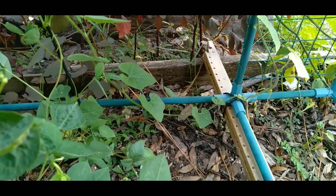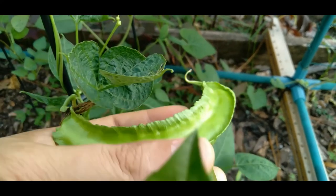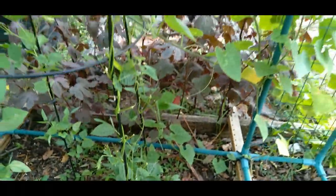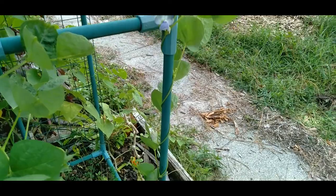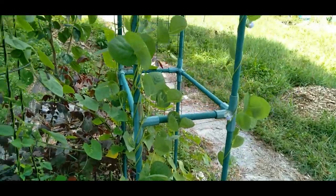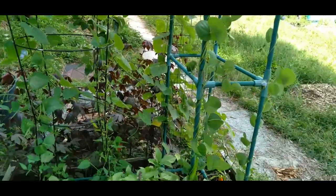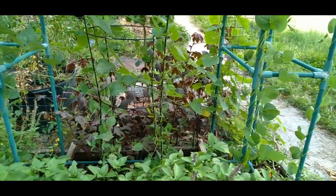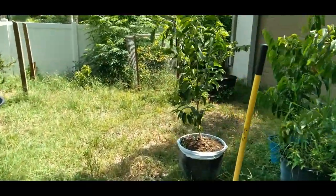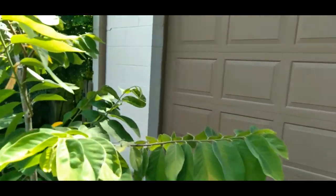Moving on to the good news — this was mainly a test trial, but look at this. These are winged beans; I love these. Definitely a success, so moving forward I'm going to start growing a lot more winged beans since they seem to really like my soil.